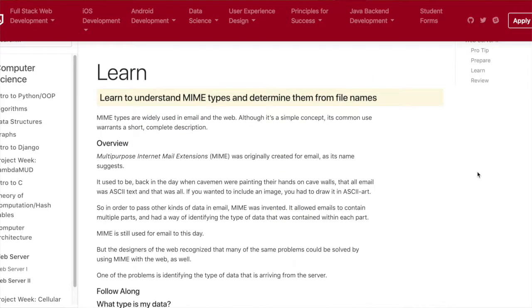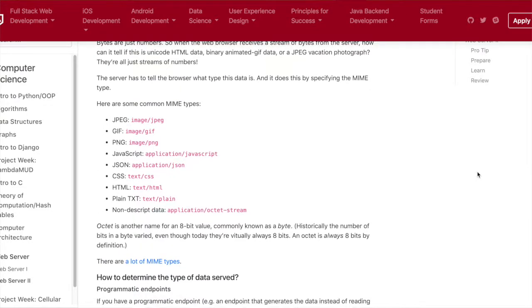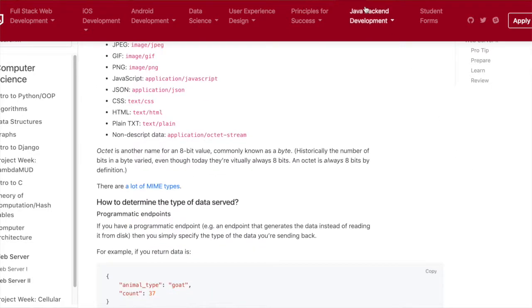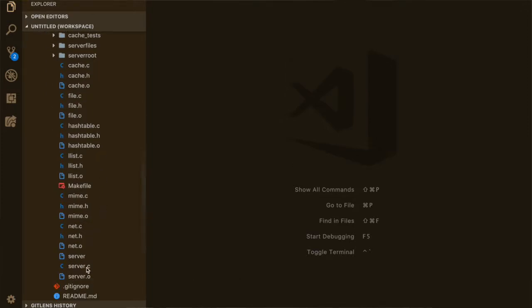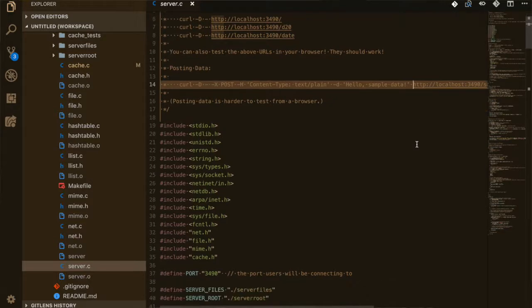We had to write out all the functions, formatting the different outputs to return back to a client if they were to request something, and basically setting up that whole back-end structure. The majority was already set up for us but we were writing the key functions to complete the back-end.